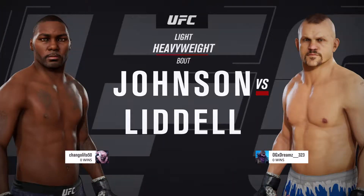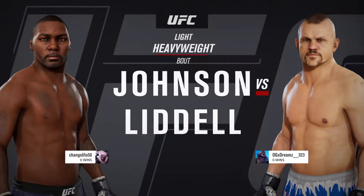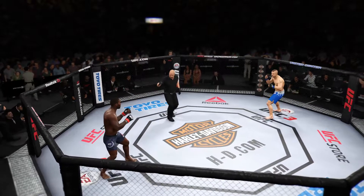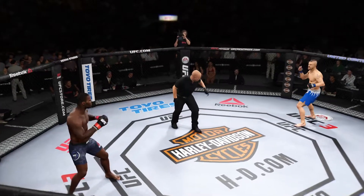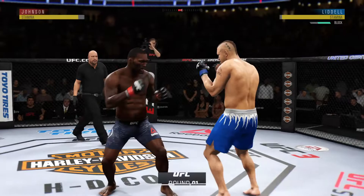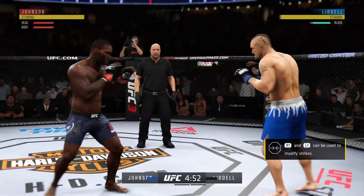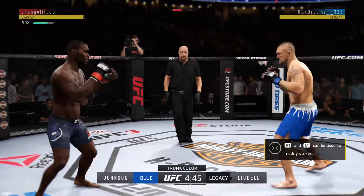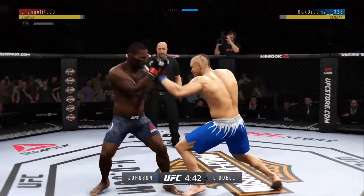A light heavyweight matchup between Anthony Johnson and Chuck Liddell. And we are underway. He connects with the punch there. Keeps going back to that jab, keeps throwing that jab, but unable to land.